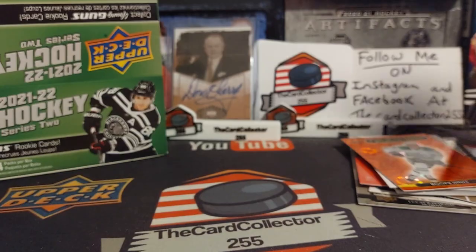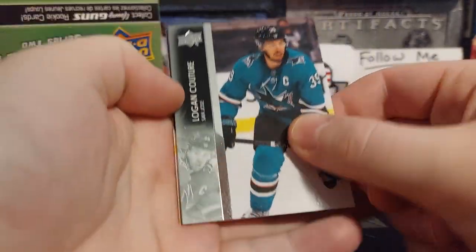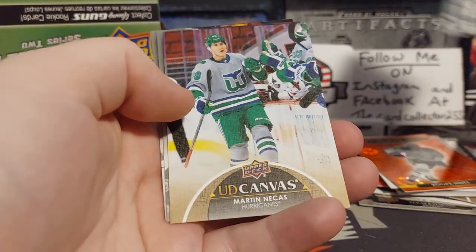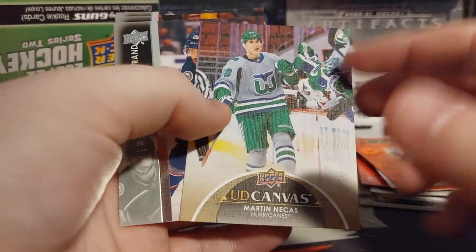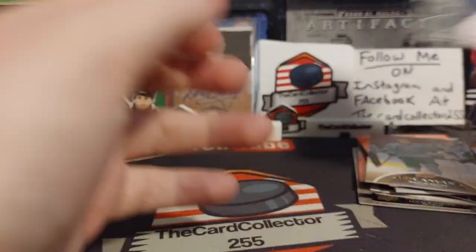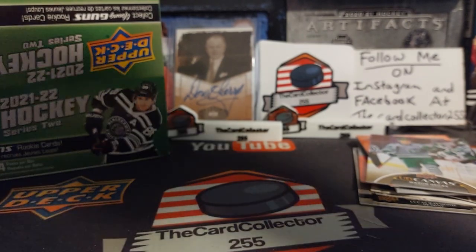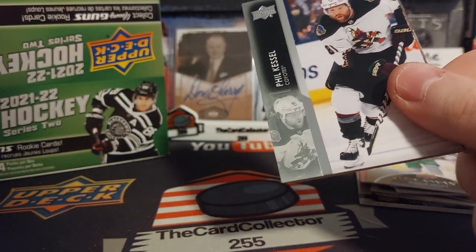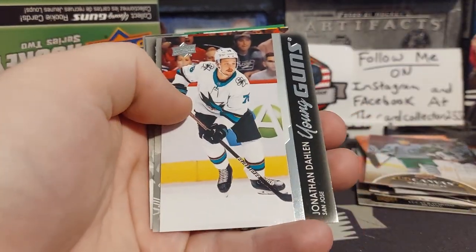Nice assortment of stuff here. We got Logan Couture, McNabb, Hartman, Barkov, Martin — I still love this card, Whalers uni, really cool. Beardano. Next looks like we got a Young Gun — Jonathan Dolan.